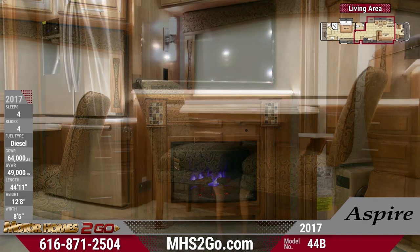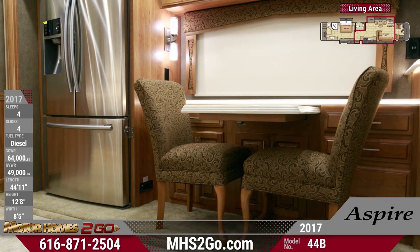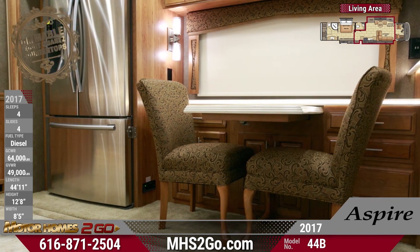Dining is an elegant experience too, with a lovely dinette setup, and you'll enjoy the view from the extra-large picture windows.